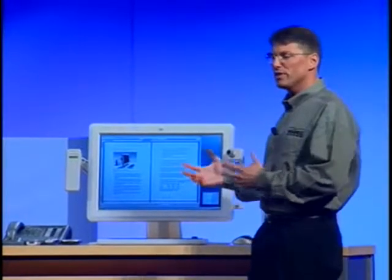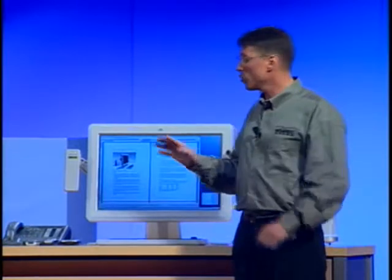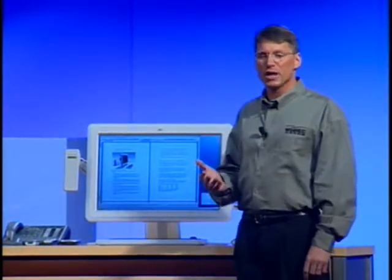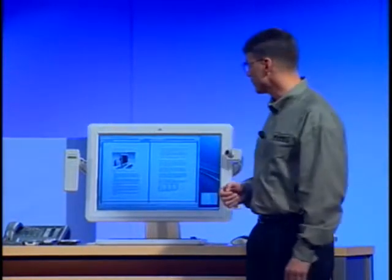I can't show you all of these integration scenarios during the keynote today, but we have working demos of practically all of these up in the innovation room. I encourage you to stop by this afternoon to room 265 and experience them for yourself.